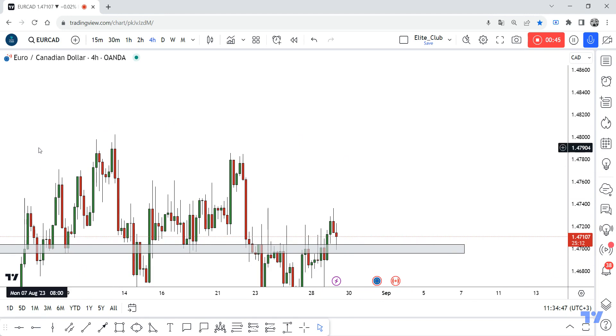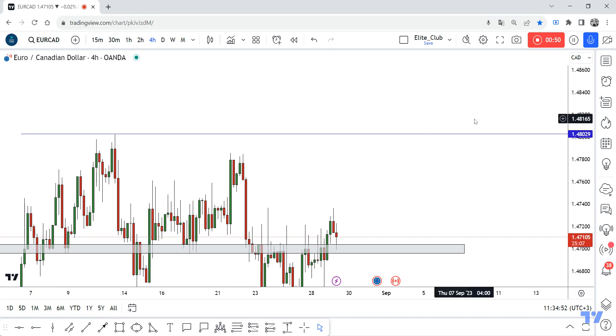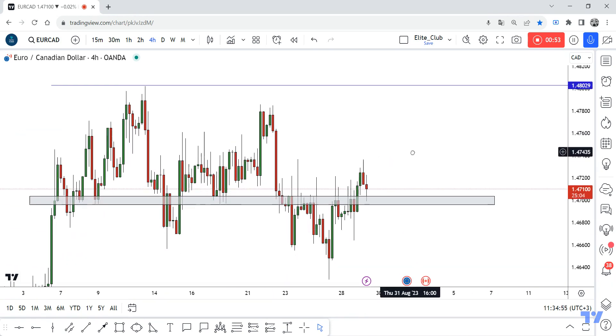At least to this high, so we can enter a buy trade — at least 1.48. That's a 100 pips target.